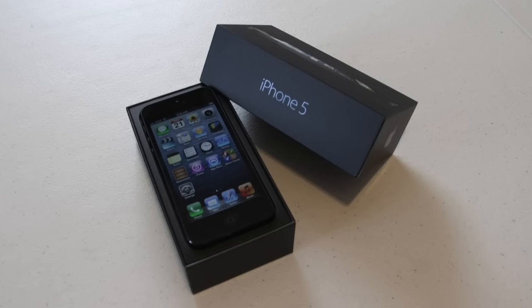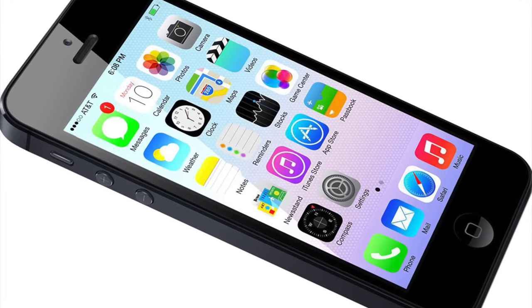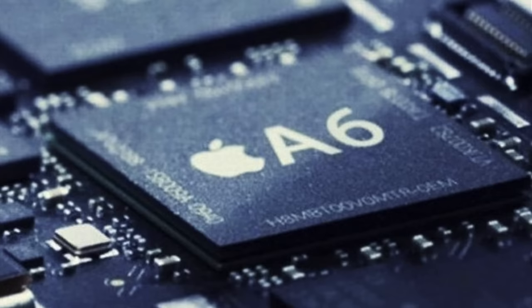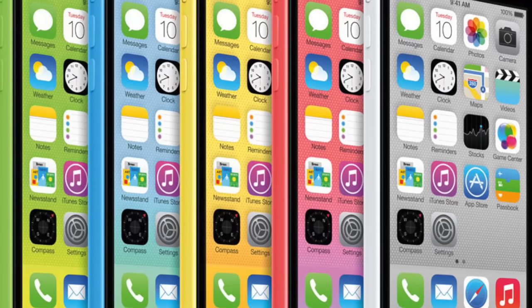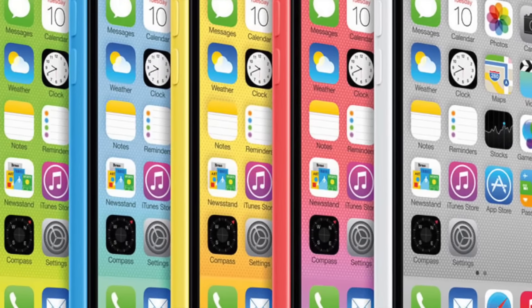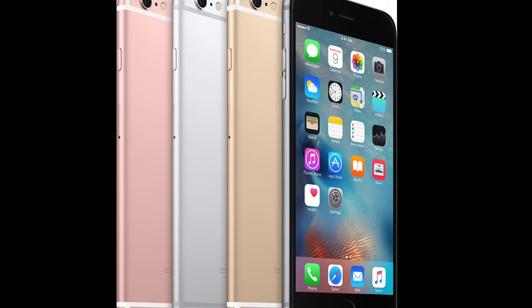This 3-ish year-old phone isn't getting any younger, and now we will tackle the question of whether or not you should either buy it or keep it. It sports the Quick A6 processor, which is the same found in the iPhone 5C. The most modern processor on the market right now for Apple, of course, is the A9 processor, which can be found in the 6S and the 6S Plus.